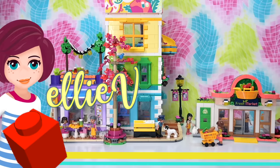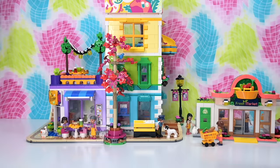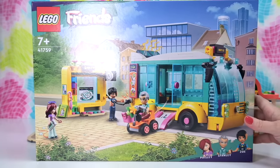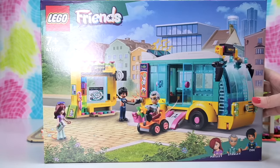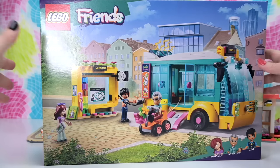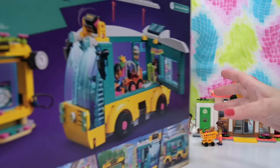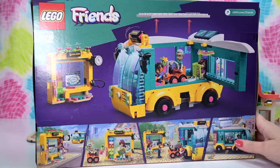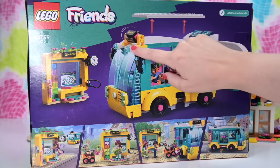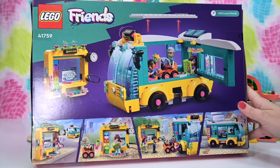Hey welcome back! We've got so many awesome new venues in Heartlake City but how does everyone get around? Well they take the city bus of course, but only once we've built it. How cute does this look? And how cute does Stanley look on his little mobility scooter? Everything about this is just really really adorable. It's got like a little spinny sign at the top so you can choose where you're going to be taking it to.